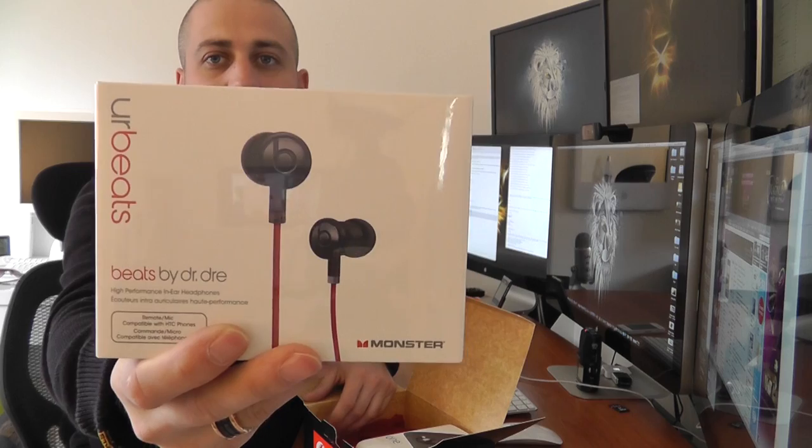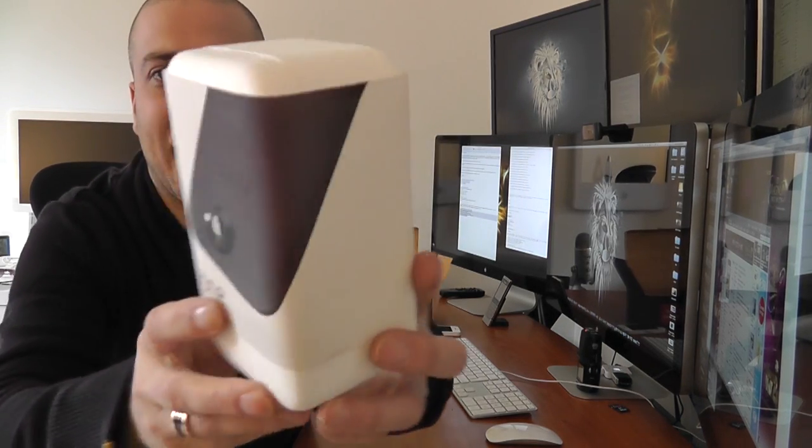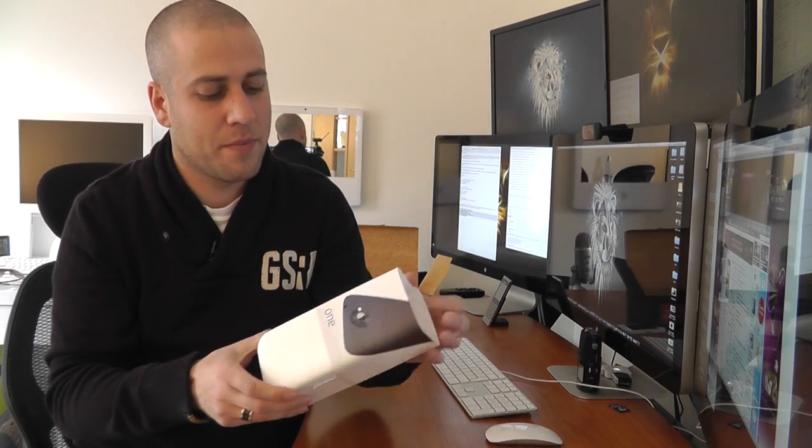In the box, first of all, we've got some Monster Beats by Dre 'Your Beats' headphones, so absolutely awesome that you get those included. I'm not the hugest fan of Beats, but they're still going to be a lot better than any standard headphones you'd get with most smartphones. The actual HTC One X itself comes in nice plastic packaging. On the back it tells you some of the specifications, and it supports all the network connectivity you'd expect.